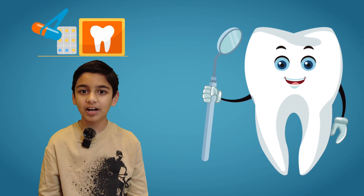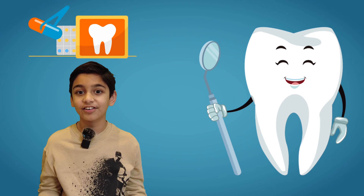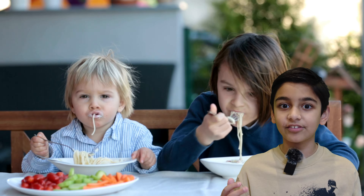Hi everyone, today I'm going to be talking about different types of teeth and why they are so important. Teeth help break down food so it can be swallowed safely, and different types of teeth can do different things.